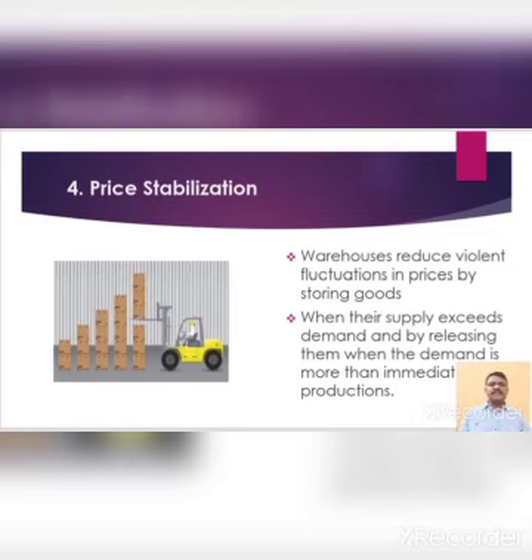Fourth one is price stabilization. Warehouses reduce violent fluctuations in prices by storing goods when their supply exceeds demand and by releasing them when the demand is more than immediate production, and ensure a regular supply of goods in the market. This matching of supply with demand helps to stabilize prices.